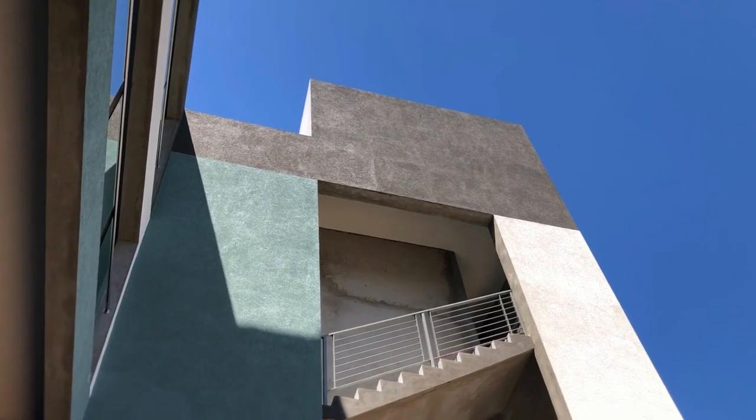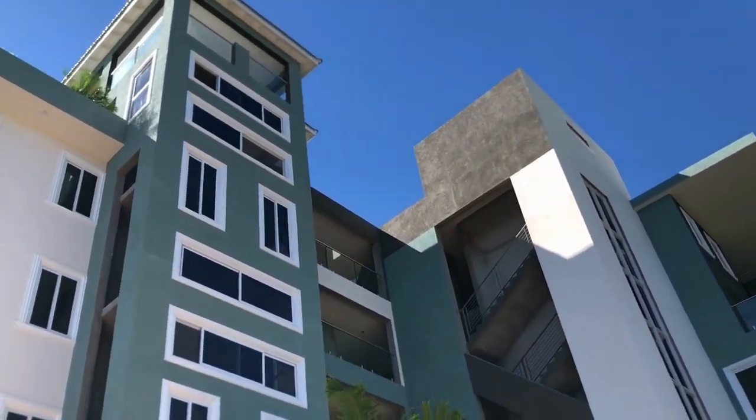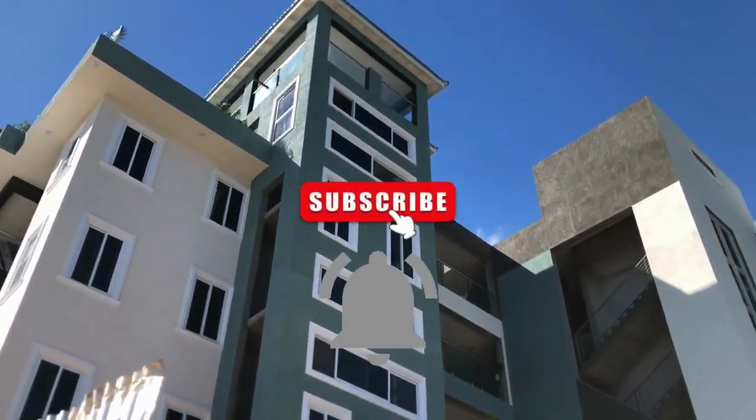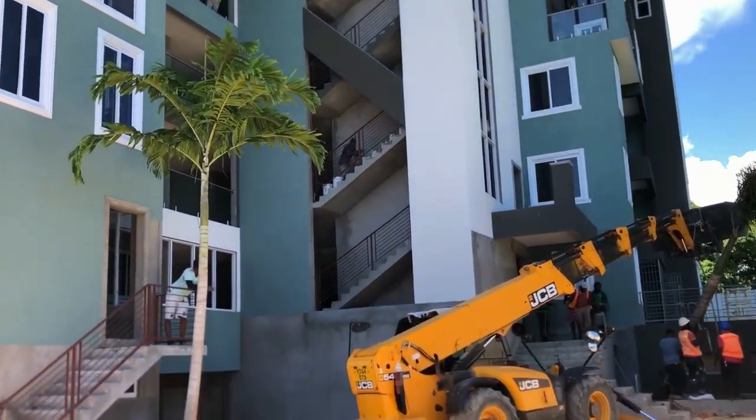Thank you so much for watching yet another video. If you have any comments or questions, remember to check the description box below and reach out to Miss Antonet Daniels — she is the real estate agent. I will see you guys in the next property tour. Goodbye!